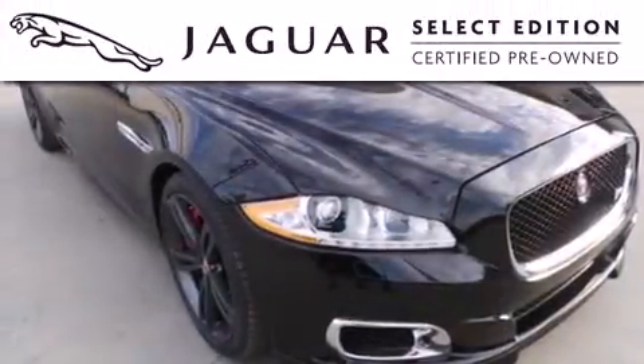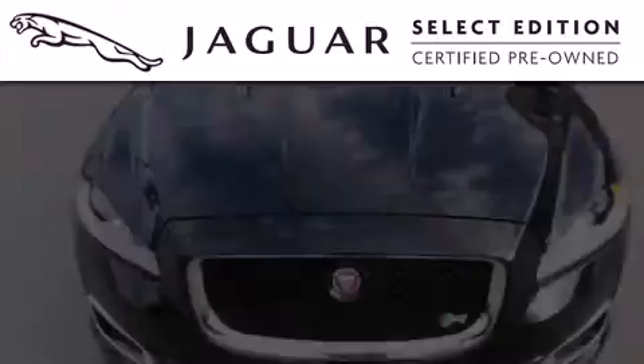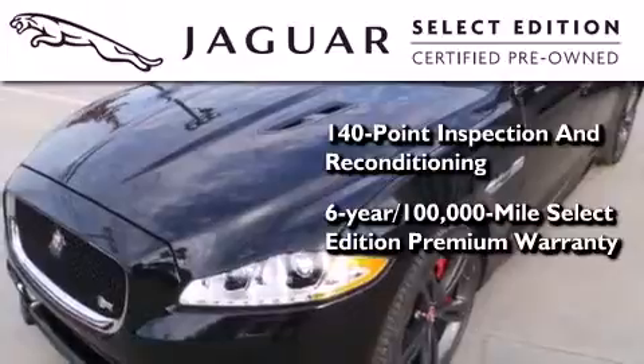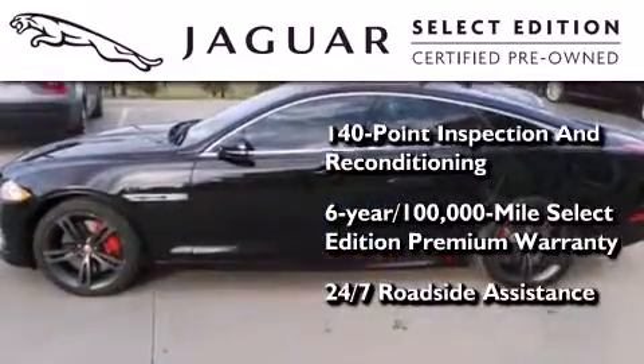All the beauty and distinction of a brand-new Jaguar can be found in this Select Edition certified pre-owned model. As part of the certification process, it went through a 140-point inspection and now comes with a six-year, 100,000-mile warranty with zero deductible and 24-hour support from Jaguar Roadside Assistance.